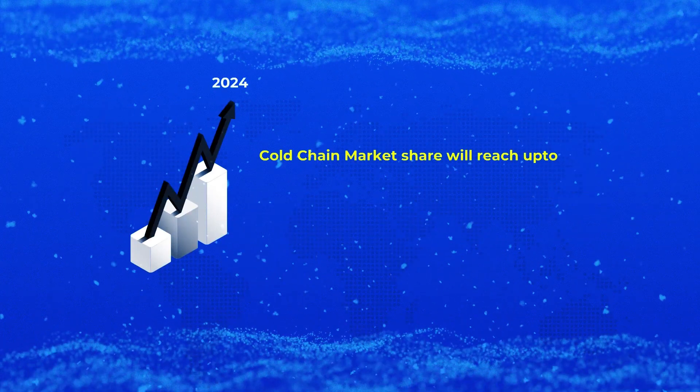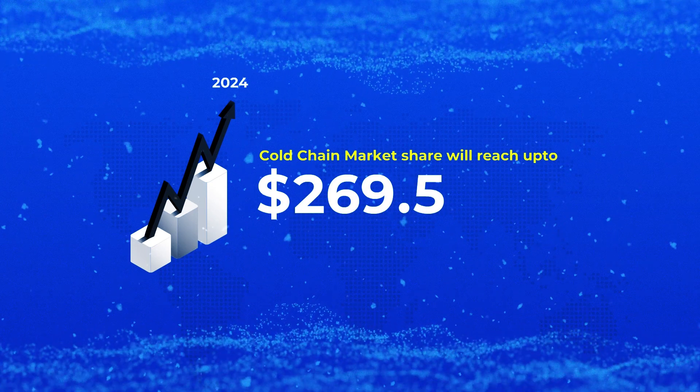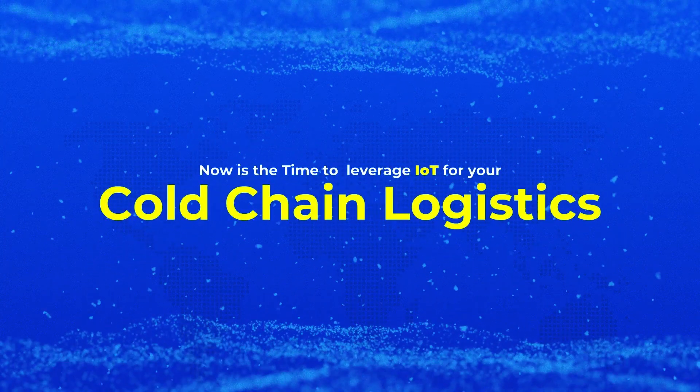By 2024, the cold chain market share will reach up to $269.61 billion. Now is the time to leverage IoT for your cold chain logistics.